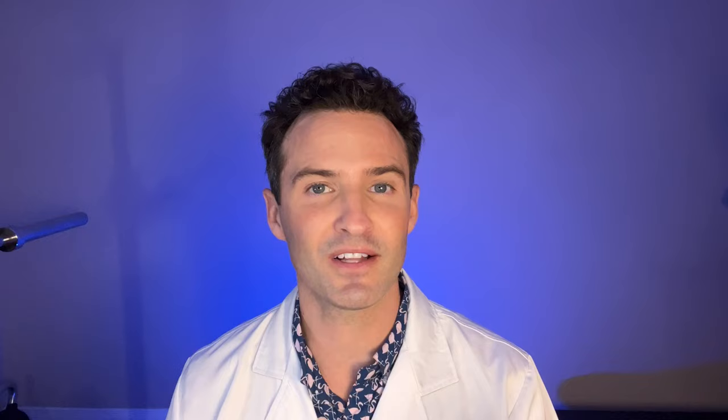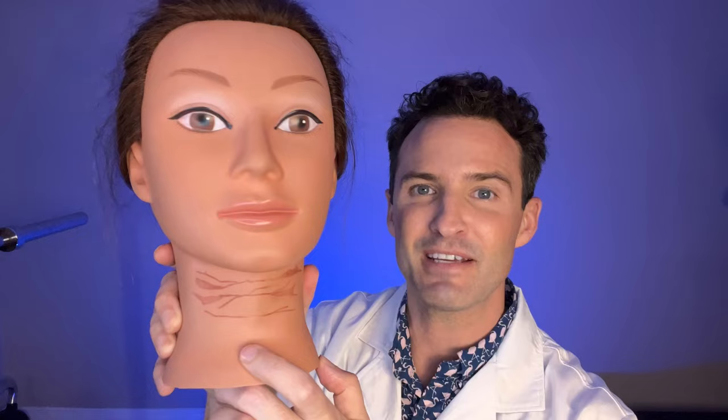To understand why these lines are so difficult to treat well, let's compare them with wrinkles. To assist us, let's bring in our assistant Sarah and take a look at that unique pattern on her neck. What do you notice?